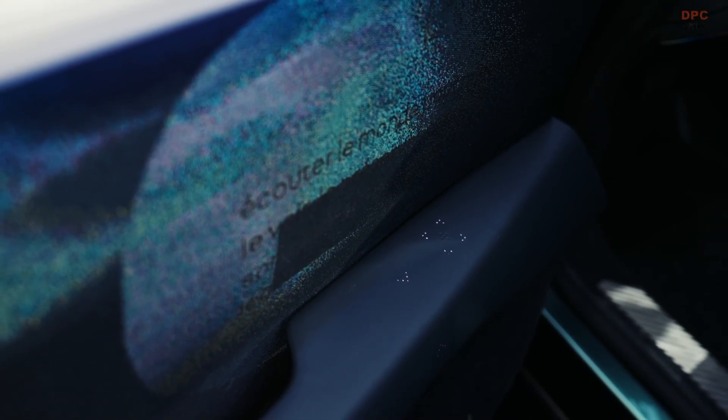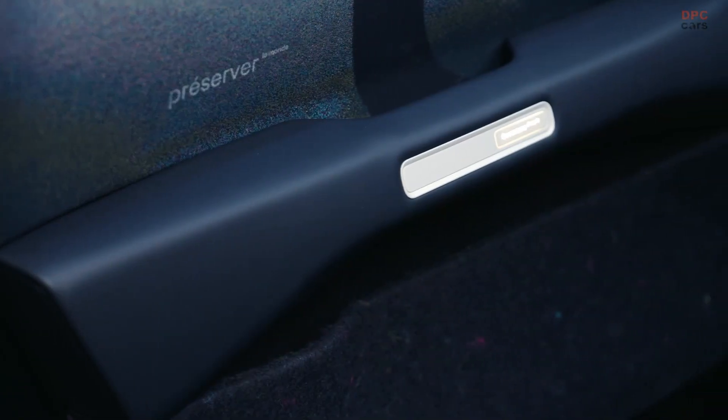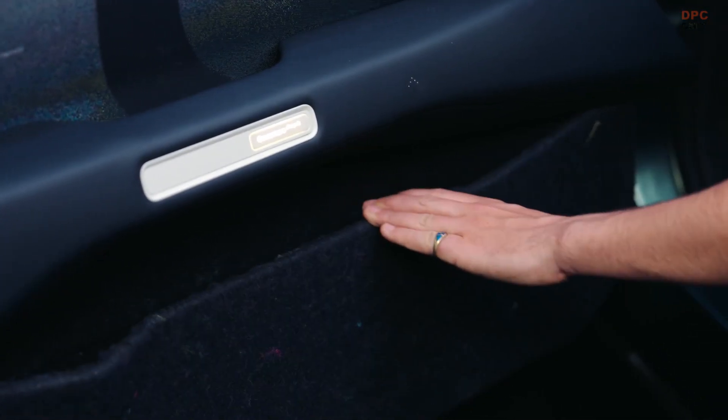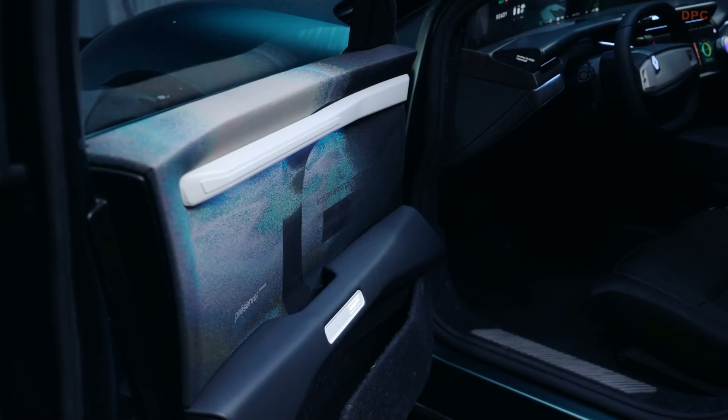The Renault Emblem is more than just a car. It is a statement. It proves that we can have sustainable mobility that still looks great and feels fantastic to drive. It is about reimagining what a car can be in a world that demands better.